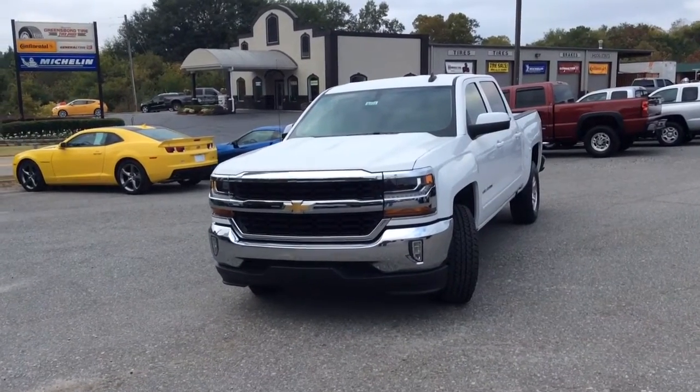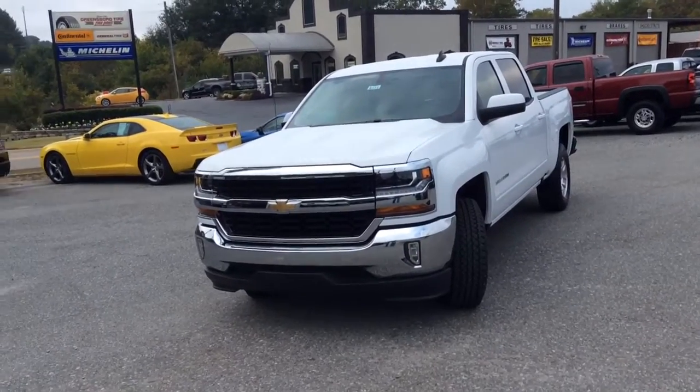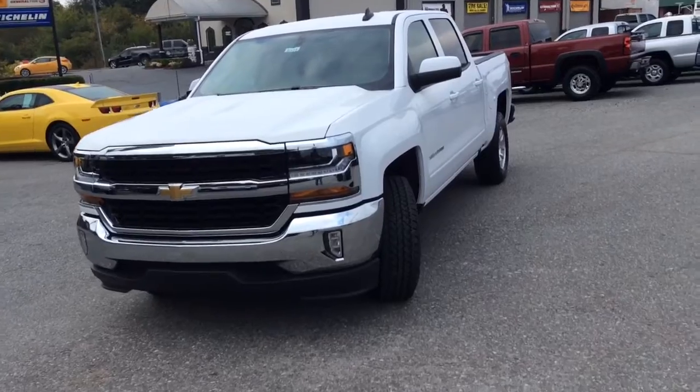Hey, this is Glade at Jimmy Britt's Chevrolet. I just wanted to make a quick walk around video of this beautiful 2017 Silverado 1500 LT.